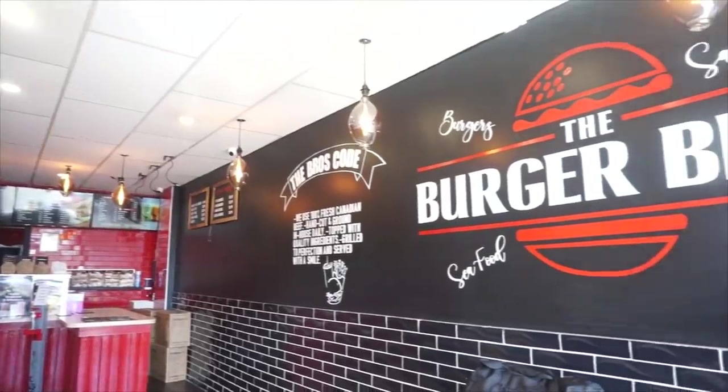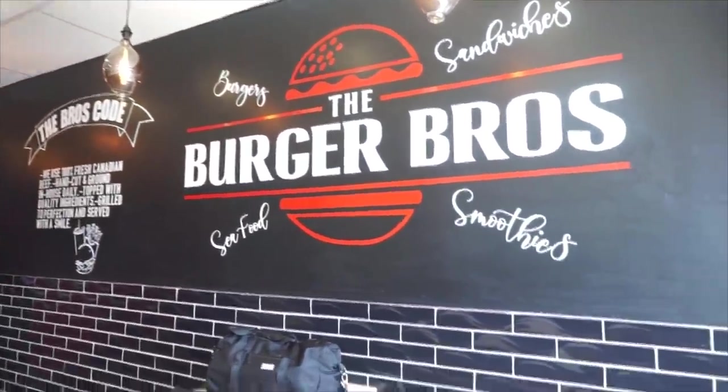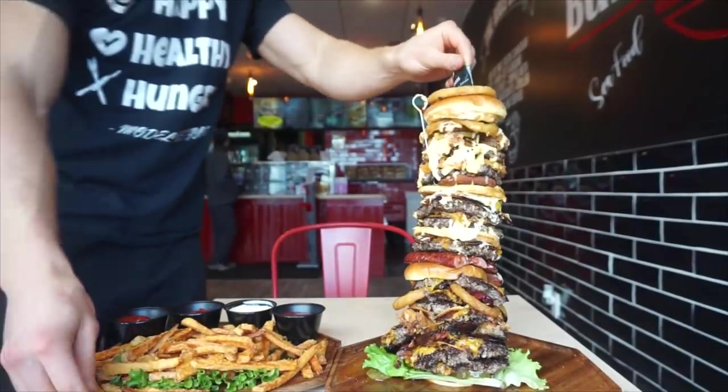Hey everyone, Joel Lance here, and today we are about to head to a place called Burger Bros. So Burger Bros — it's a burger restaurant. We're going to the Mississauga location to do an absolutely massive burger. This is the ultimate bro burger.